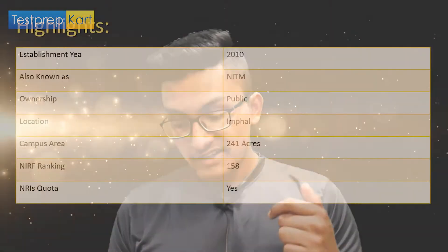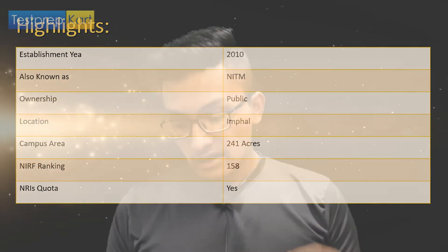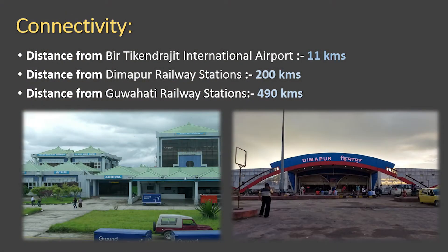NIT Manipur is one of the 31 National Institutes of Technology present in India. It was established in 2010 and is situated in the capital city of Manipur, which is Imphal. Its area is around 341 acres. Talking about its NIRF ranking, it is 158 — not a very good rank, but a decent one.